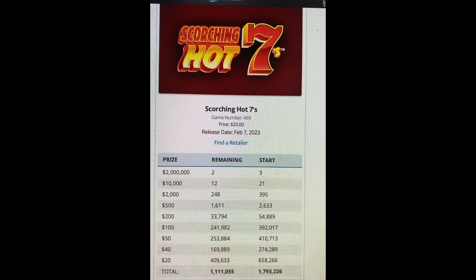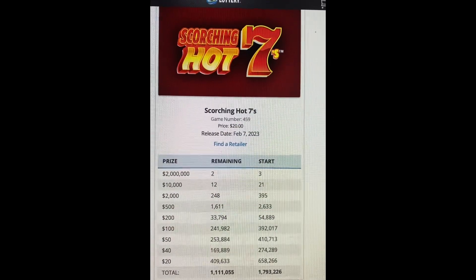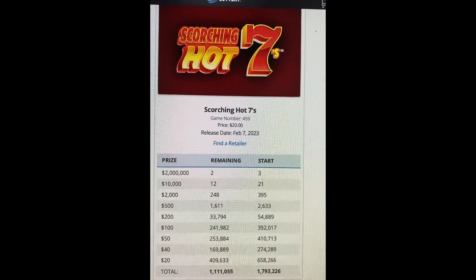From $10,000 you can win $2,000 with $248 still left. $500, there's $1,611 remaining. $200, there's $33,794 of those remaining. $100, over $241,982.